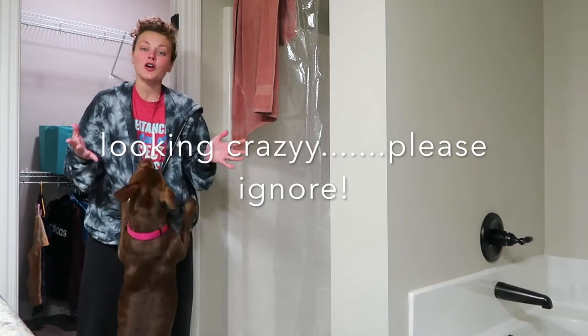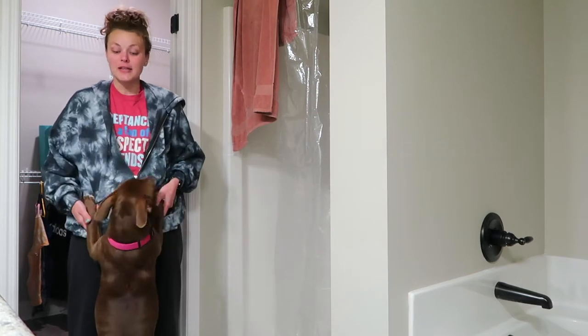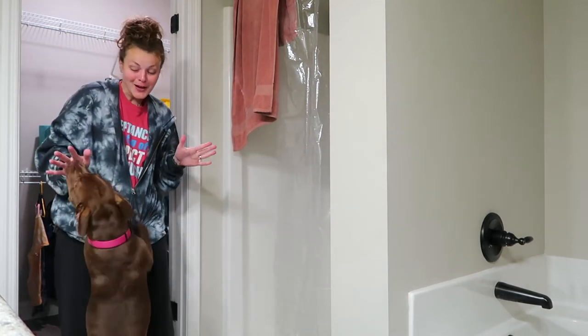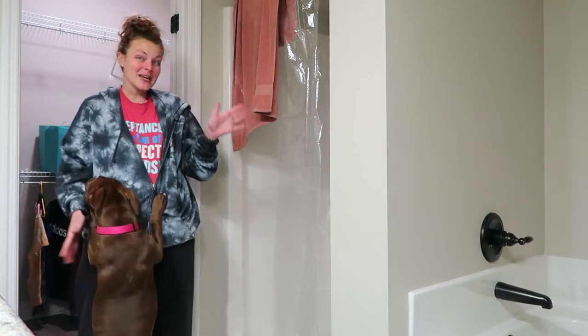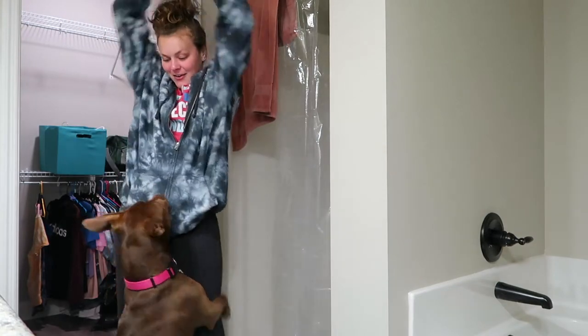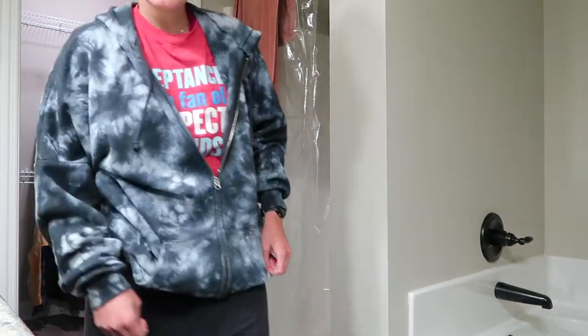I'm not sure if y'all agree, but if you've ever moved before, one of the hardest parts about moving is remembering where you put your Sharpie to label your boxes and where you put your tape. So let's go find it, Goose — come on, girl power, let's go!